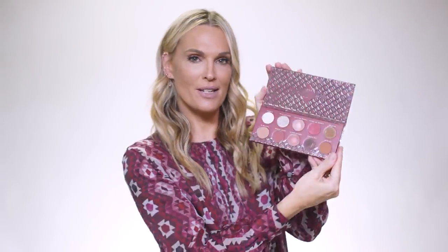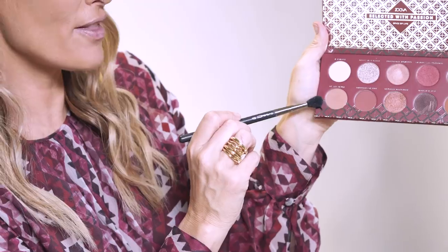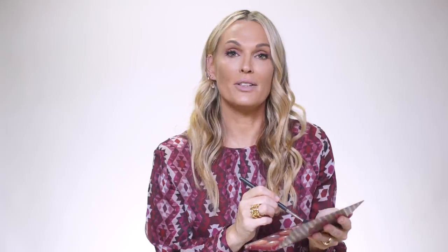I already did a little bit of foundation and moisturizer, so I'm gonna go straight into the eyes because this is what it's really all about. I am obsessed with Zueva — it's selected with passion. I'm gonna show you guys how amazing these colors are. We're gonna use MAC 224 brush, which is awesome. I'm gonna blend in the crease and start with 'Of the Favor.' I'll apply a little bit in the crease — it gives a nice little crease base. It's a great color.